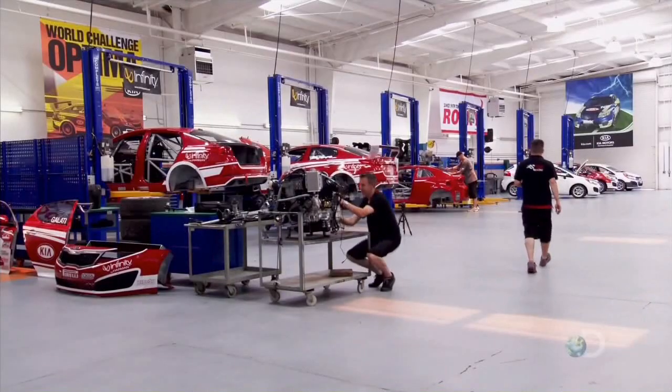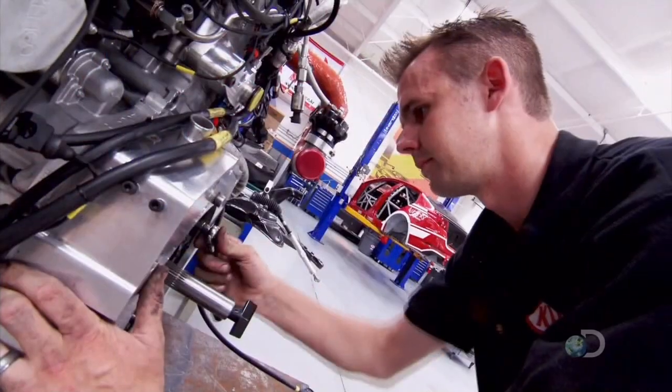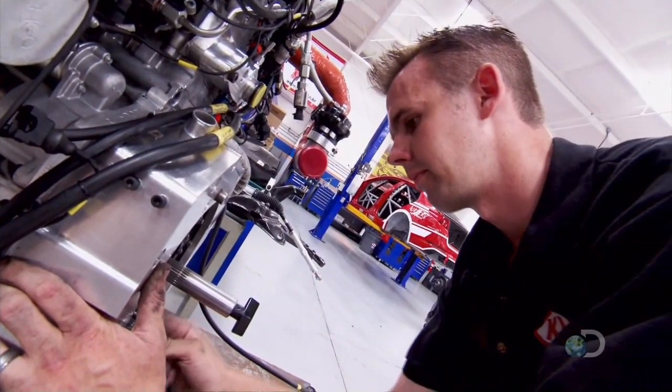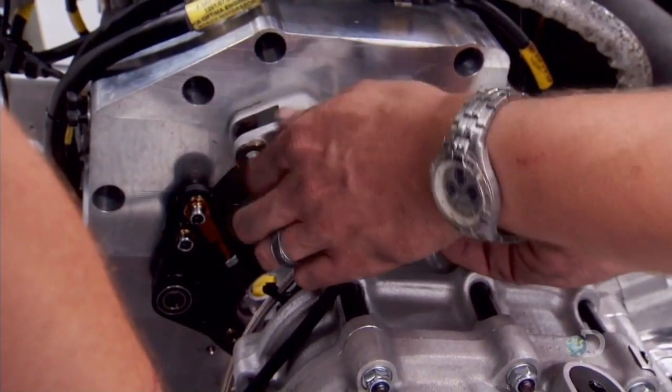The Optima's engine is a very good platform for racing. When we first disassembled the engine and did our initial analysis on it, a lot of the parts were built for strength — very robust. And it's turned out to be a very good, very reliable racing engine.